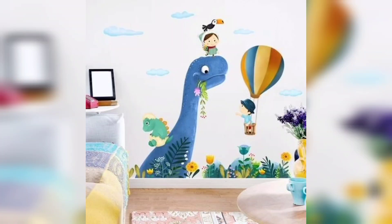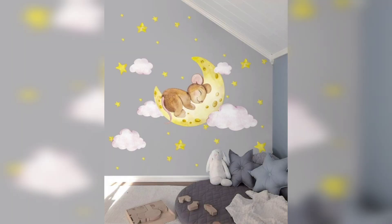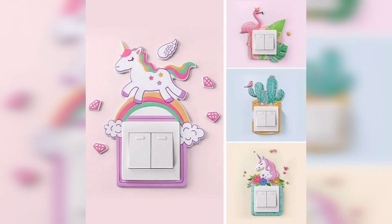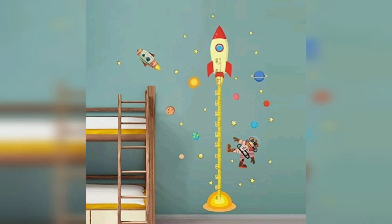Hello friends, this is a home decor channel and today we are bringing you a new idea of decorating your kids' room smartly at an affordable price, to reduce the expense of paints, paintings, or frames.